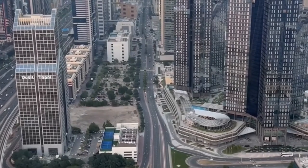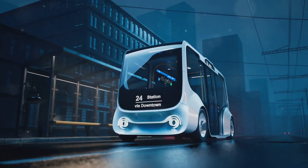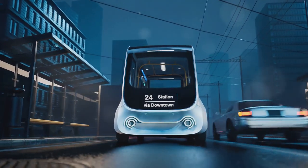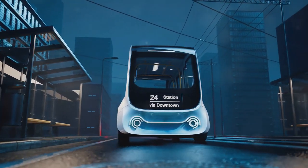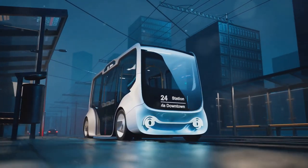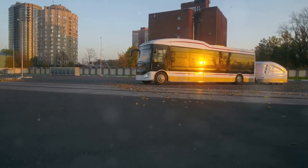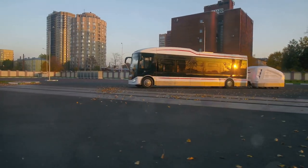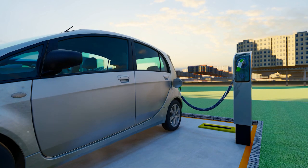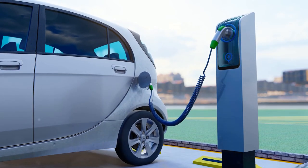Various strategies and technologies shape the future of urban mobility. From electric vehicles to smart public transportation systems, cities around the world are adopting innovative solutions to create more sustainable and efficient transportation networks. Electric vehicles aren't just cars anymore — we're talking about electric buses, bikes and even scooters. These electric options are not only reducing our carbon footprint, but also cutting down on noise pollution and making our cities quieter and more pleasant.